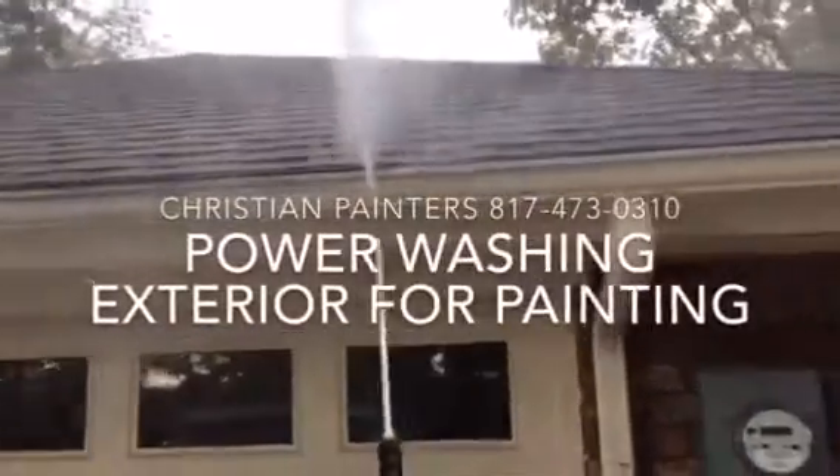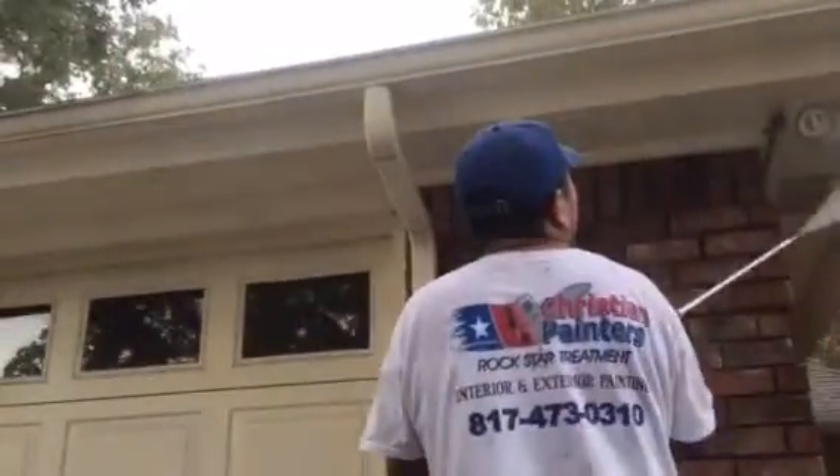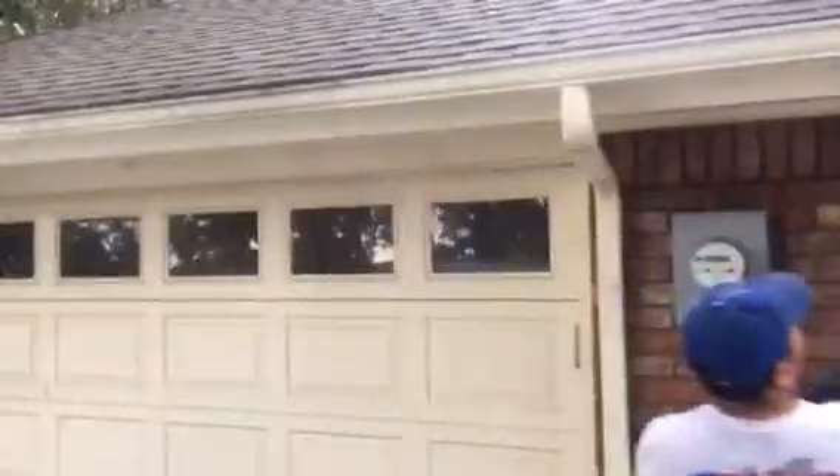Welcome and thank you very much for watching another Christian Famous YouTube video, this one featuring exterior power washing of this beautiful home right here.